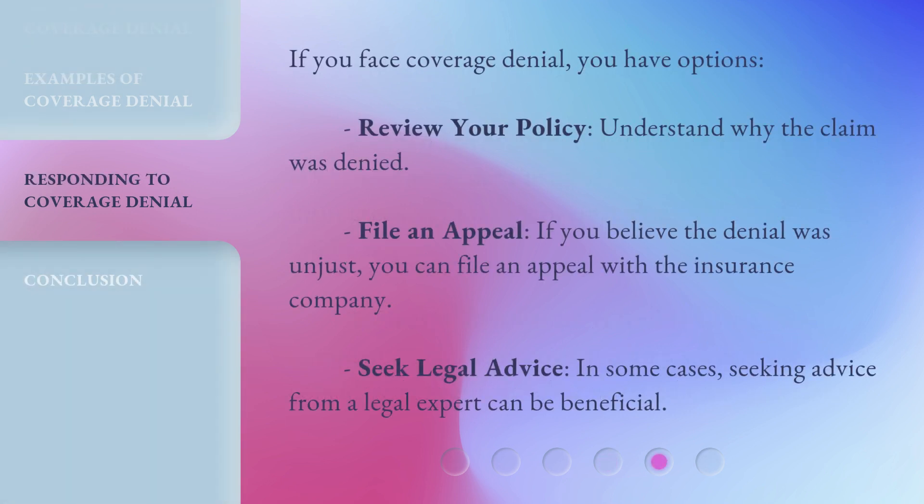If you face coverage denial, you have options. First, review your policy and understand why the claim was denied. Second, file an appeal — if you believe the denial was unjust, you can file an appeal with the insurance company. Third, seek legal advice — in some cases, seeking advice from a legal expert can be beneficial.